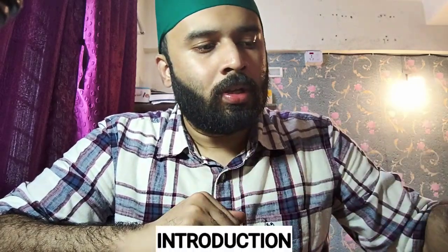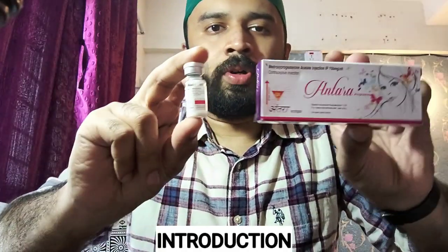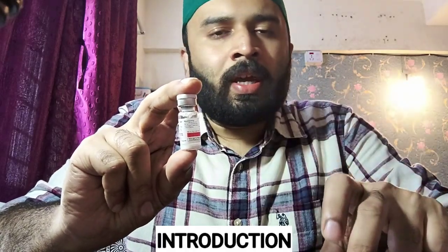Welcome back to yet another session continuing our discussion on contraceptive agents. After discussing OC pills in our last session, today we have another widely used method of contraception: Antara, also known as Depo-Provera or DMPA. This is what we get inside that box.